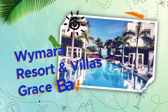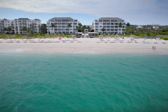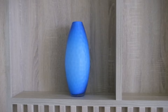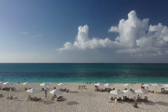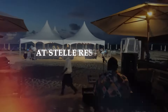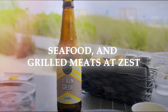Wimara Resort and Villas, Grace Bay: escape to Wimara Resort and Villas and experience unmatched views and carefree luxury. This tranquil beachfront haven is located on the renowned Grace Bay Beach. The white hues and earthy touches in each room evoke the peace and tranquility of the Caribbean's white sand beaches and blue waters. The rooms have electric curtains, rain showers, fully equipped kitchens, and luxurious beds. Savor modern Asian fusion cuisine at Stella Restaurant, which serves fresh, sustainable ingredients, seafood, and grilled meats at Zest.